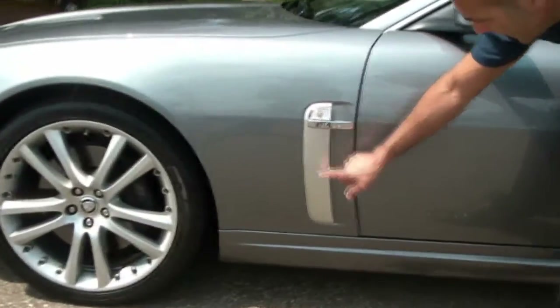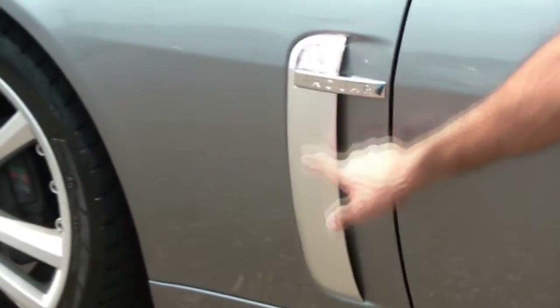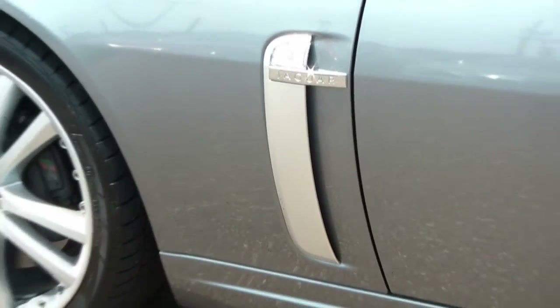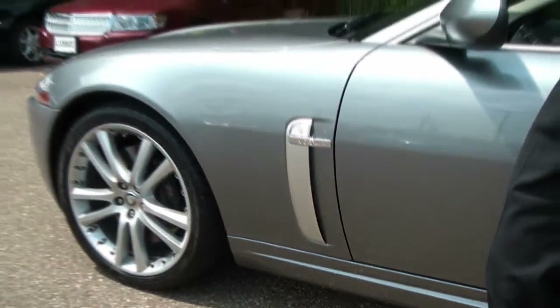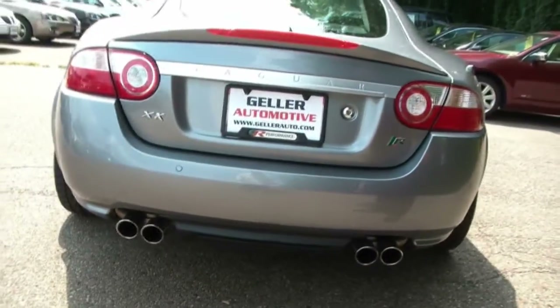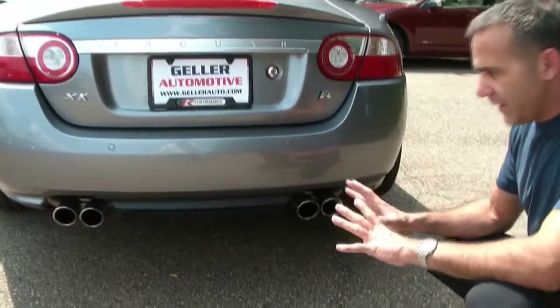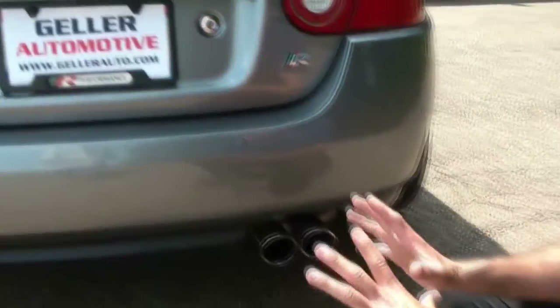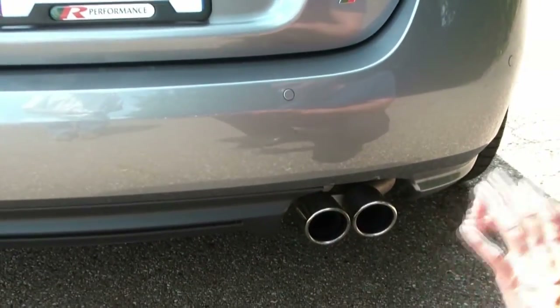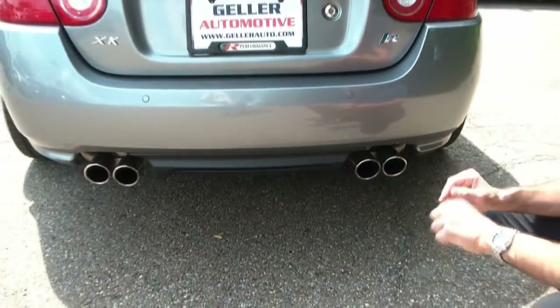We get these two nice brushed aluminum gills. Once again, this really just sets the car apart from the base model. When you look at this vehicle from a profile view, you really know you're looking at the XKR. We get the R-Badge, but more importantly is the exhaust. This is one of the biggest differences between the base model and the XKR — on the base model you get dual exhaust, but on the XKR you get quad exhaust.